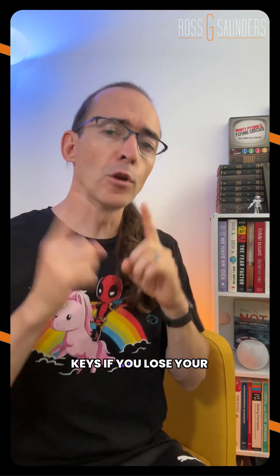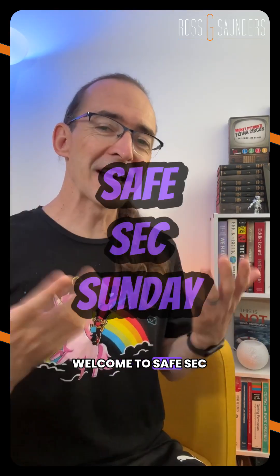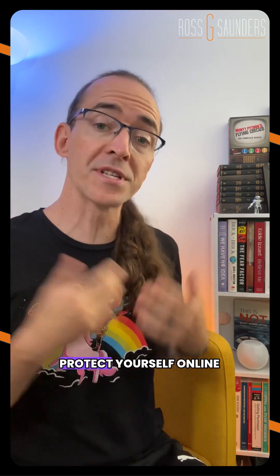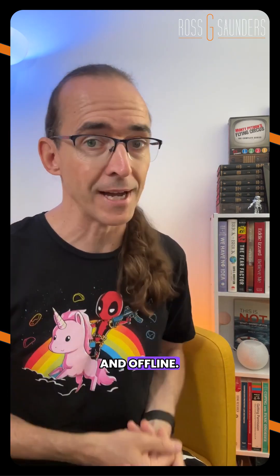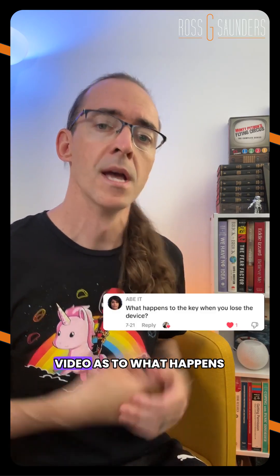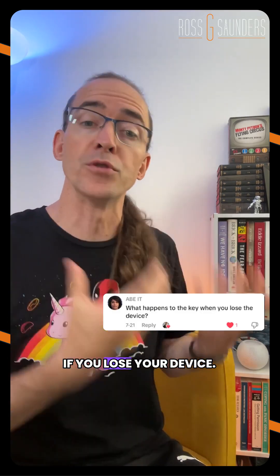What happens to your passkeys if you lose your device? Welcome to Safe Sex Sunday, where I take you through quick methods that you can use to protect yourself online and offline. This question came through a few times in response to my last passkeys video — what happens if you lose your device?